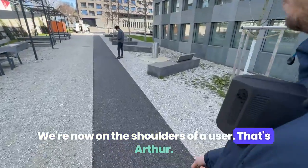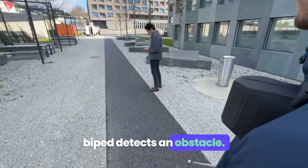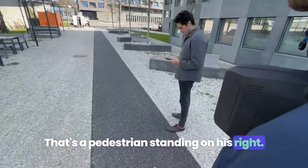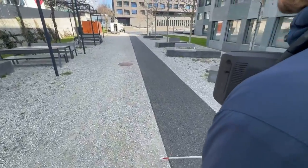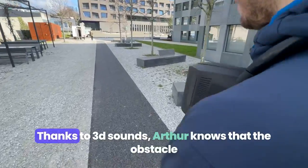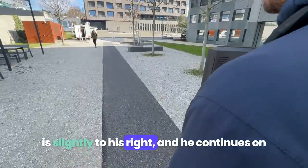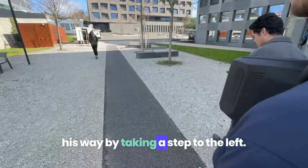We're now on the shoulders of a user — that's Arthur. He's walking in an open area. BiPED detects an obstacle: a pedestrian standing on his right. The obstacle was detected by BiPED before the cane even touched it. Thanks to 3D sounds, Arthur knows that the obstacle is slightly to his right, and he continues on his way by taking a step to the left.